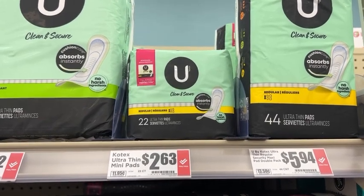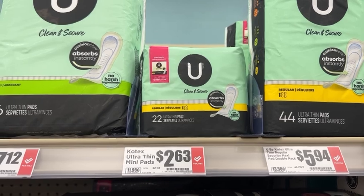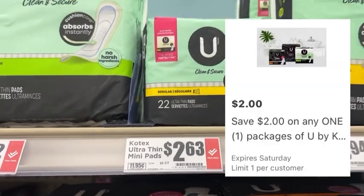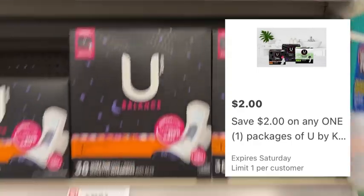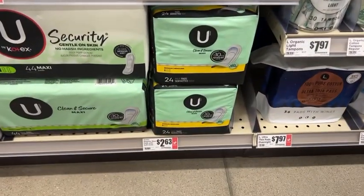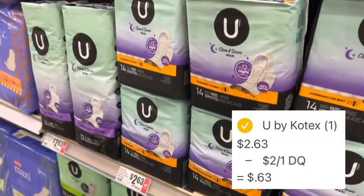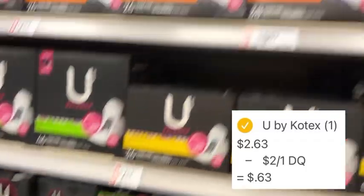Next we have a super easy U by Kotex pads deal. You can get the cheapest variety at $2.63, and then in the HEB app we have a $2 off digital coupon that you can clip. Once that is applied at checkout, that makes one pack of U by Kotex pads just $0.63. Of course you can also grab any of the other varieties as well.